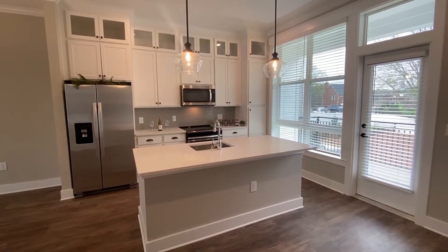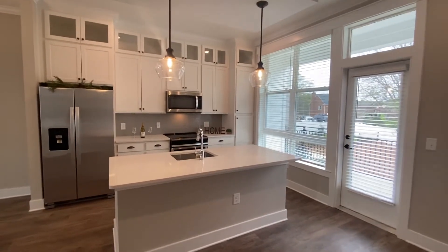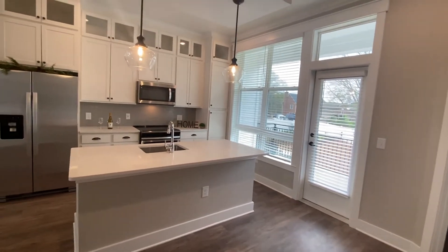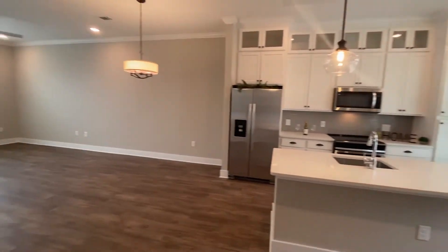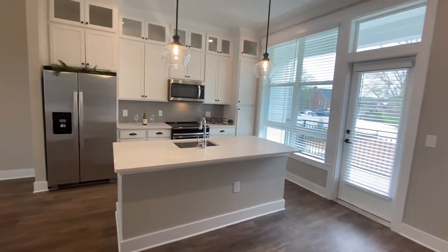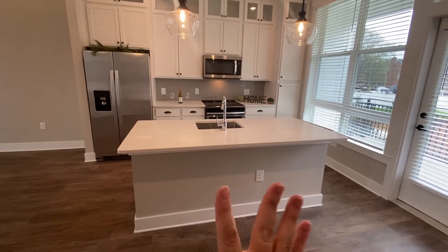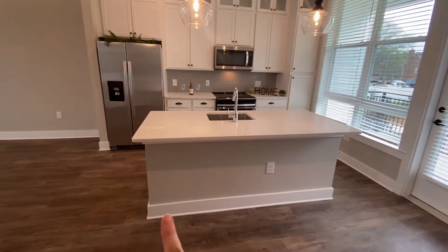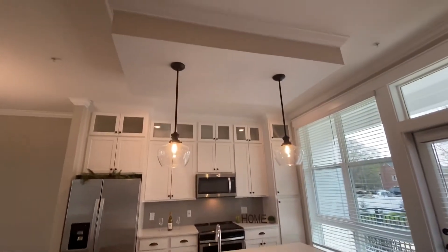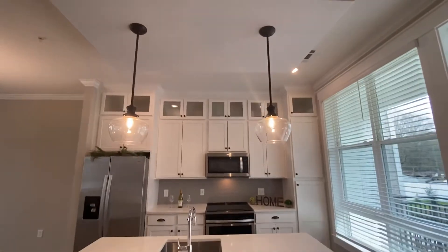I'm going to start the tour off in the kitchen area. How beautiful is this? I want to take a moment to appreciate how large these windows are. The natural lighting that comes in really provides such a nice, clean, beautiful, airy feeling. Let's take a look at these finishes. We do have a fantastic kitchen island with some great crown molding. You also have these beautiful light fixtures — the pendant lighting is fantastic and really unique.